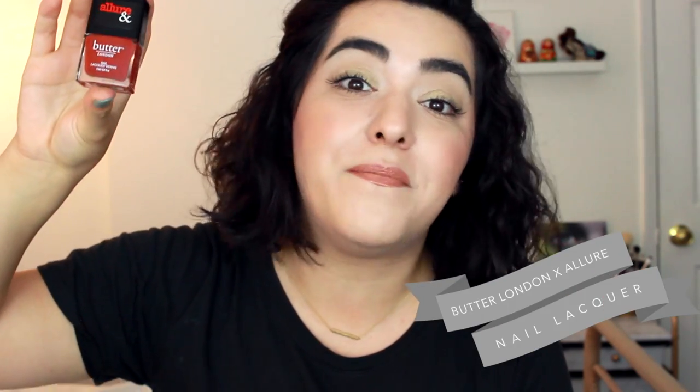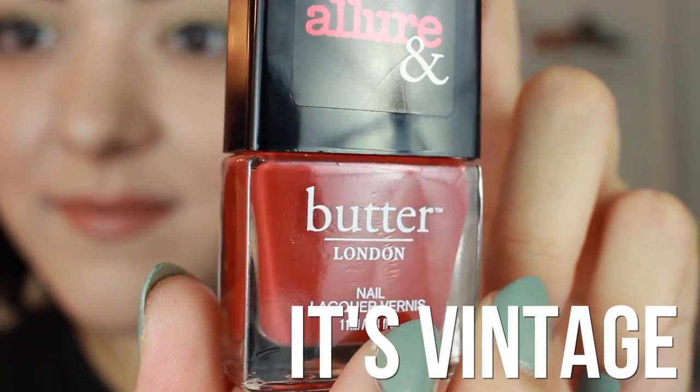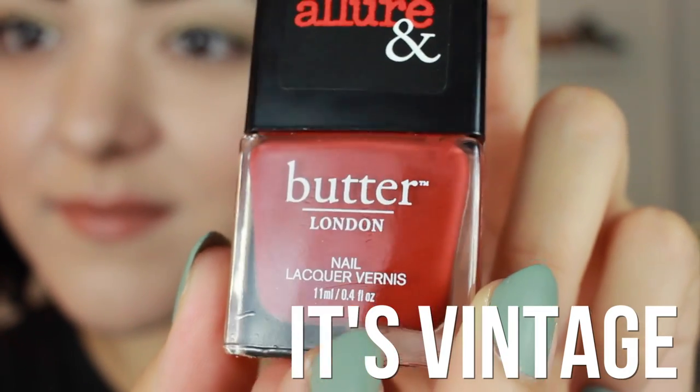One of the colors I wore in October — sadly it's not in my nails of the day post — is this one by Butter London. It's part of their Allure and Butter London collection, called The 90s in a Bottle, and the name is vintage, which is a really fitting name. It's kind of a rusty orange — beautiful, literally the 90s in a bottle. I love Butter London and this shade is just perfect for fall.